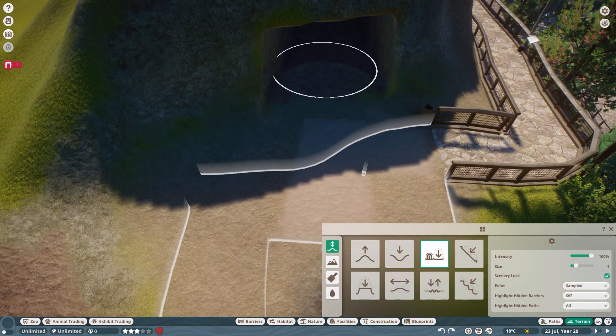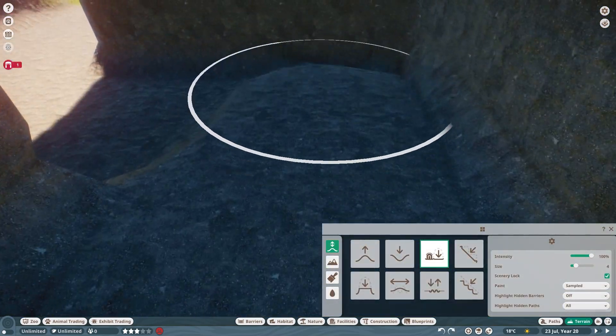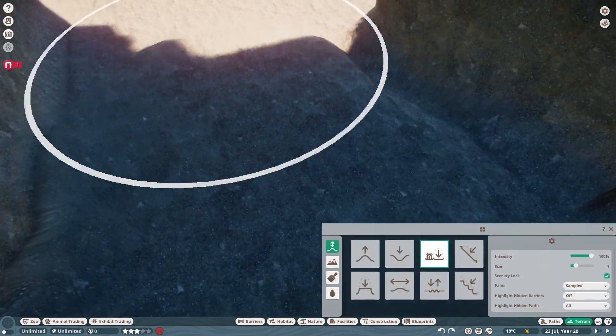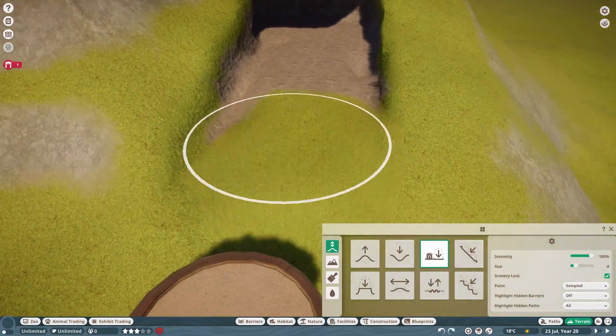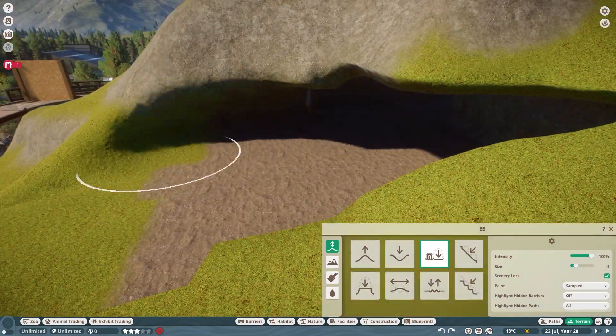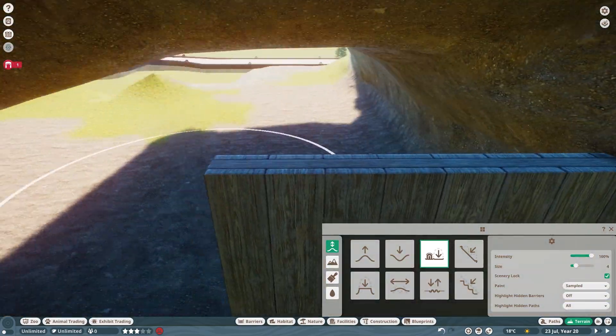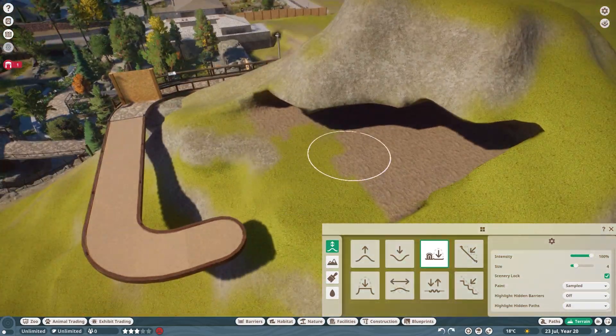The trestle walk we built last week will curve around the other side of the mountain and then head into a tunnel that pops back out on the landing at the mountain's left side. I initially cut through the mountain using the paths with the tunneling option turned on, then went back, deleted the paths, and smoothed each surface to the level I wanted it.